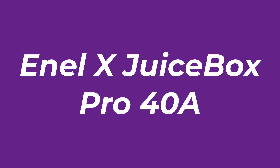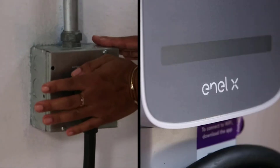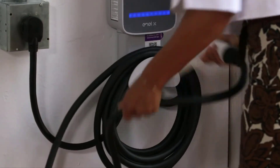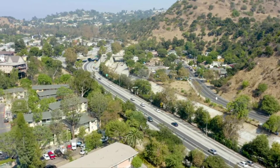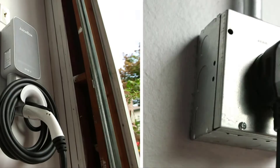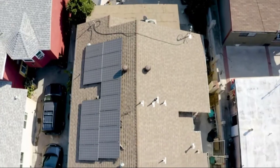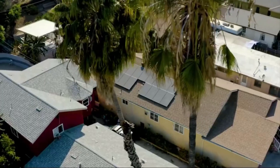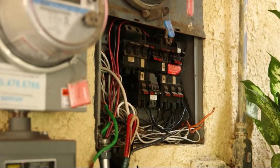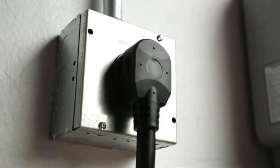Number 2: Enel X JuiceBox Pro 40A. The JuiceBox 40A next-generation smart electric vehicle charging station with Wi-Fi is a Level 2 EVSE, new for 2020. These chargers provide 40 amps via a 25-foot cable, or 32 amps in the older model. The 40 is a hardwire installation while the 40A is a plug-in version. Both are UL and ENERGY STAR certified and suitable for indoor or outdoor use with a NEMA 4 IP66 rating. The JuiceBox Pro chargers offer 9.6 kilowatts and can charge your EV 7 times faster than plugging into a regular 120-volt wall outlet.